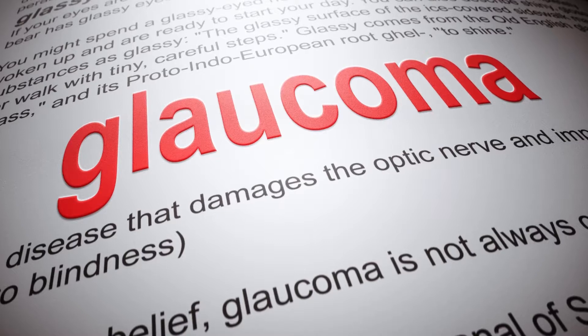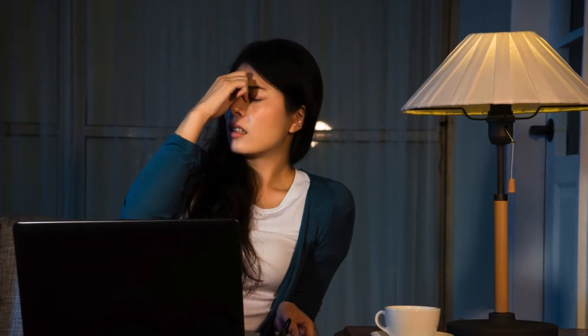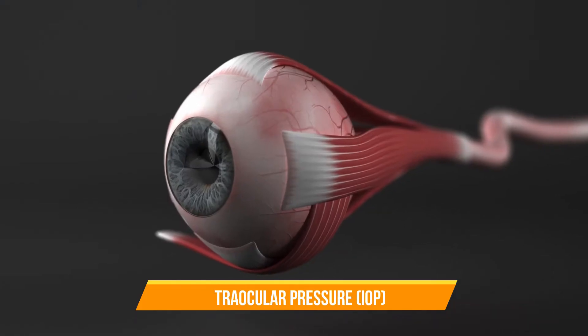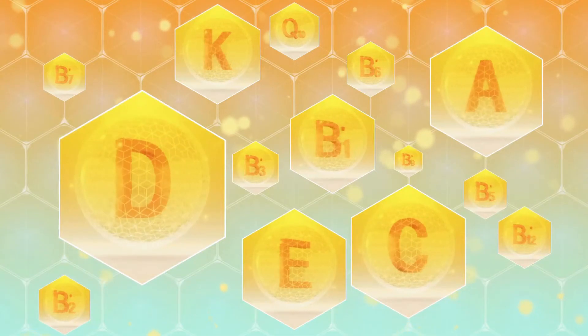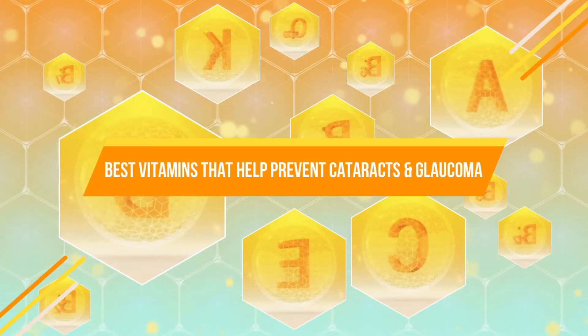Glaucoma is an eye condition that damages the optic nerve, typically due to increased fluid pressure within the eye. This increased pressure, also known as intraocular pressure (IOP), can gradually compress and damage the optic nerve fibers, potentially leading to vision loss. In today's episode, let's learn about some of the best vitamins that help prevent cataracts and glaucoma and potentially improve eye health.